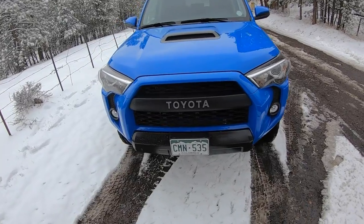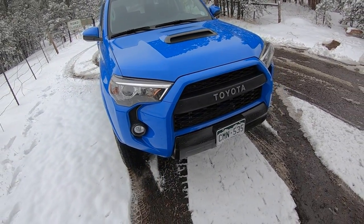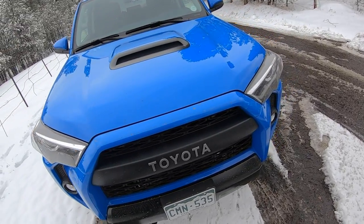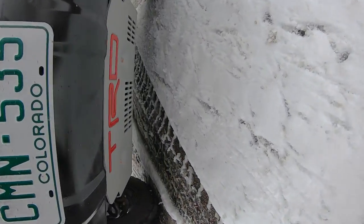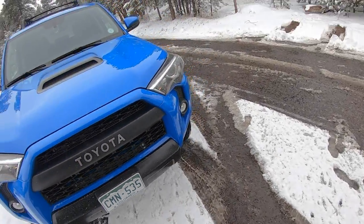This TRD Pro is painted in Voodoo Blue, which I like to call Smurf Blue affectionately. It's a little bit of a throwback to the old FJs. I think it really pops, gets a lot of attention, and to match you have this nice bright red TRD logo on the skid plate.